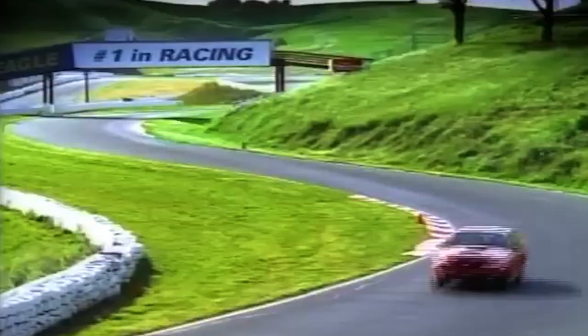Even after 20 years, there's still talk about this special muscle car from Ford. It was a hero model that saved the Mustang's reputation after Ford overrated its horsepower numbers for the 1999 SVT Cobra — oh, that was embarrassing.